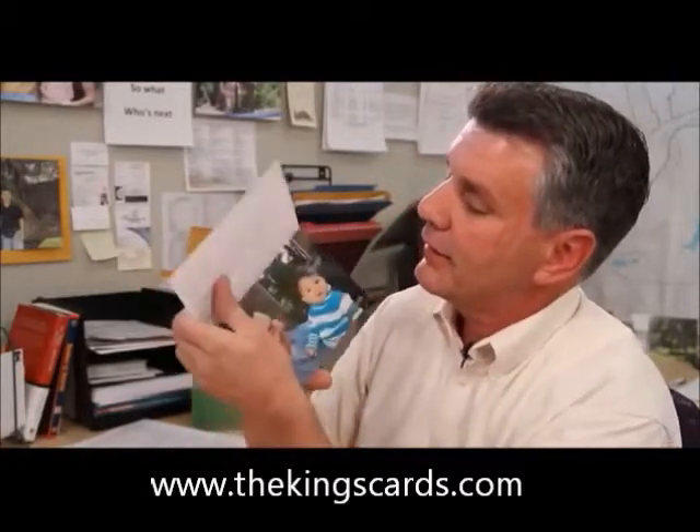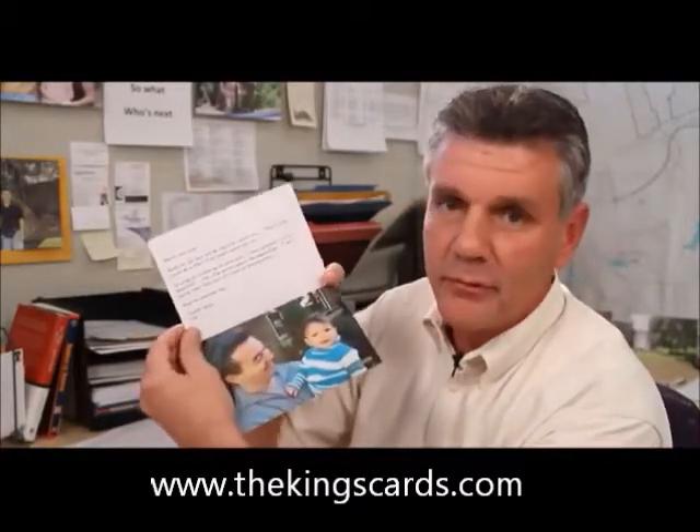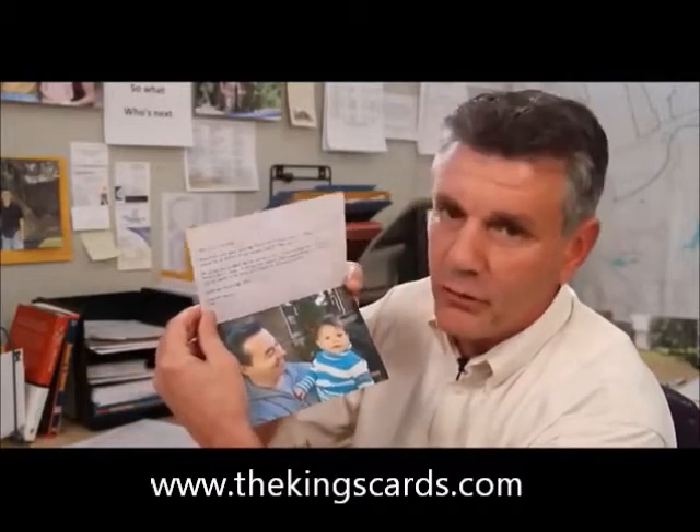On the inside is a thank you note, thanking them for their business with another picture of the owner and his daughter. I'll compare that with a thank you letterhead that I used to send. It's simple — clients love getting pictures of themselves, their keepsakes. They'll keep these. Typically they'll put them either on the mantel or on their refrigerator.